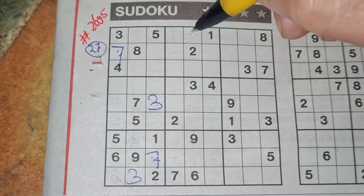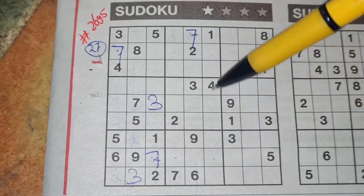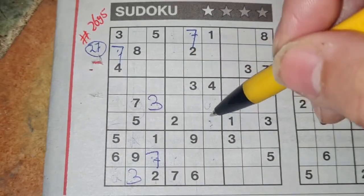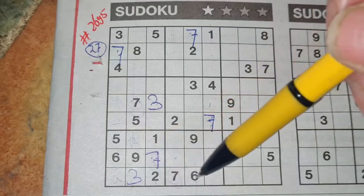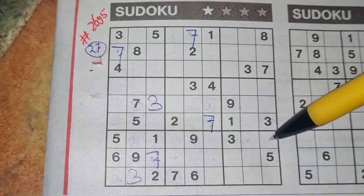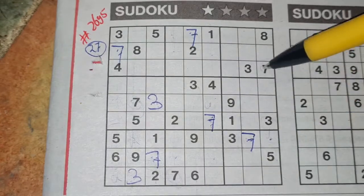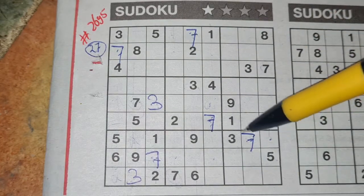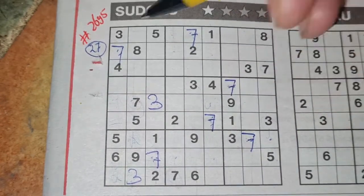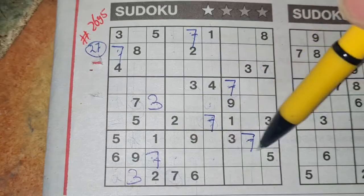There we see seven, no seven there. Seven should be here. Seven in this column, seven in the middle column, so the column next — the only two places for the seven should be here. There we see seven, no seven there. Seven should be here. Seven in the last row, seven in the row above, so in that row only two places for the seven should be here. There we see seven, no seven there. Seven should be here. Seven in the last column, seven in the column next, so in that column the only place for the seven should be there.